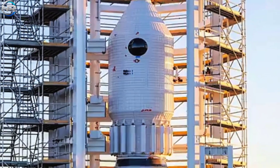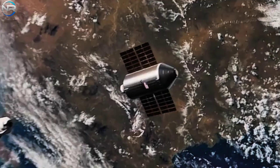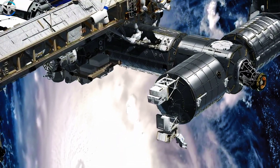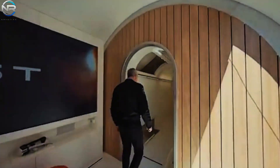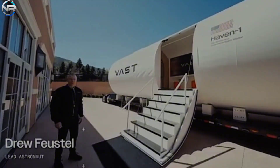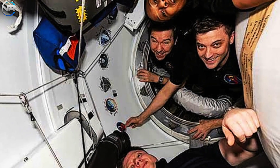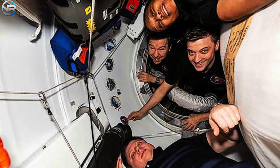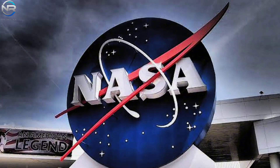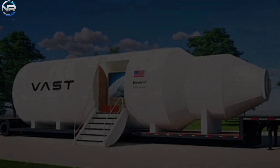They've also partnered with CAS, the Center for the Advancement of Science in Space, to facilitate scientific research through the ISS National Laboratory, preparing for future private astronaut missions. Recently, Vast unveiled the Haven 1 experience, showing off a full-scale model of the Haven 1 module to the public. Former NASA astronaut Andrew Foll unveiled it at the 40th Annual Space Symposium in early April, where NASA executives and other officials were able to see the model in person.